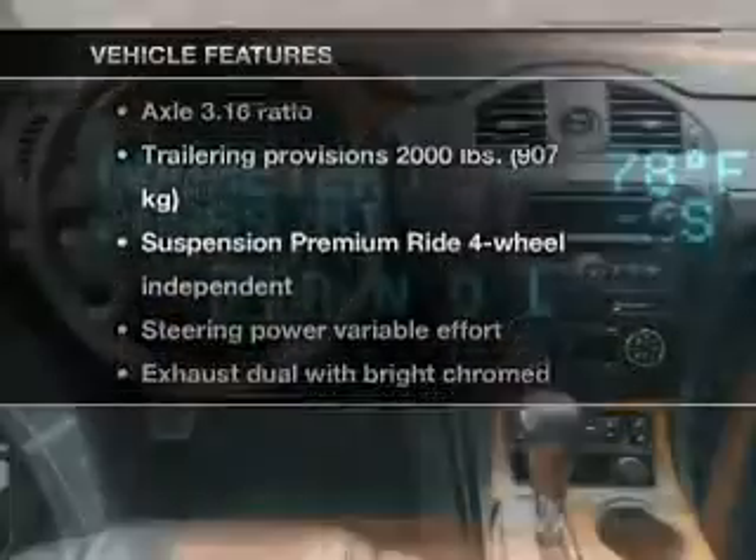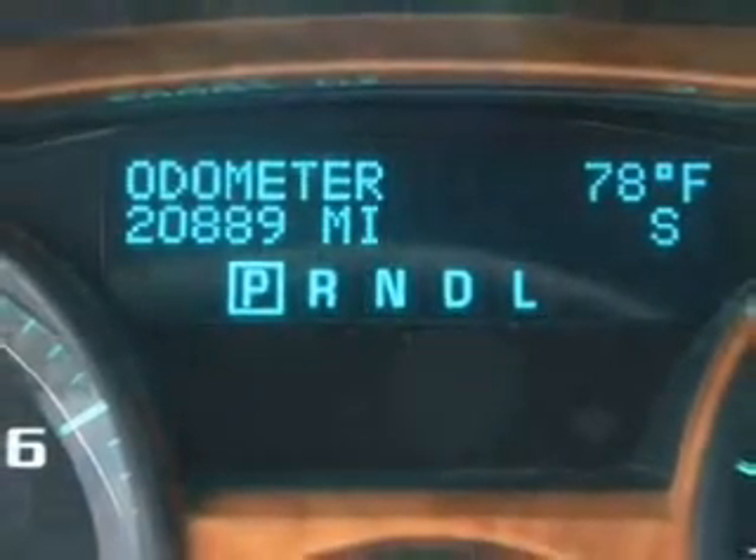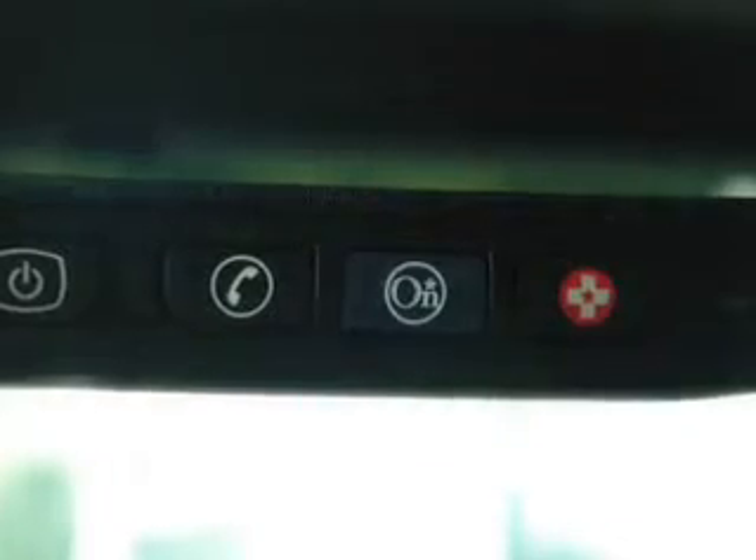Plus, enjoy these notable features that are included in this vehicle: keyless entry, power door locks, power windows, cruise control, and power steering.